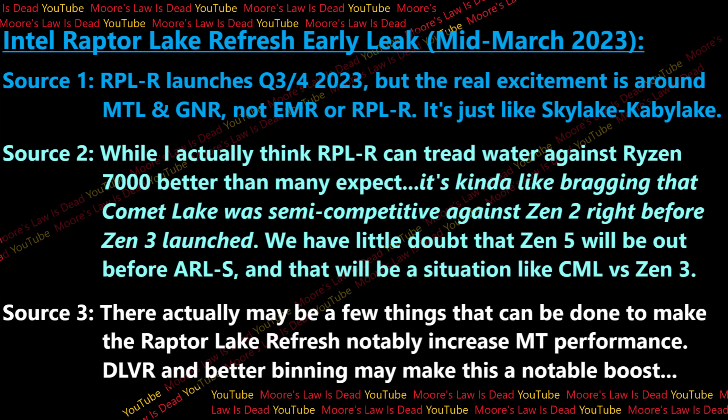Meteor Lake sounds impressive for mobile if it can hit decent clock speeds, and Arrow Lake, Lunar Lake, and Panther Lake all sound great — but they're over a year away and Intel needs something this fall. According to sources I spoke with this week, one tells me Raptor Lake Refresh does launch in Q3 or Q4 this year, but they're not that excited about it — comparing it to something like Sky Lake to Kaby Lake.